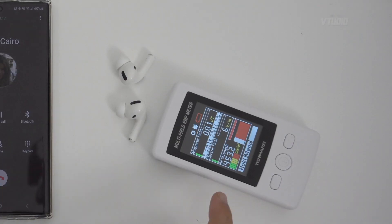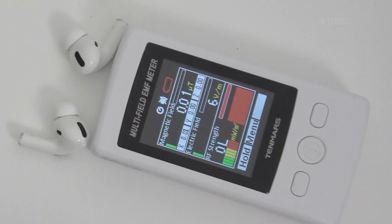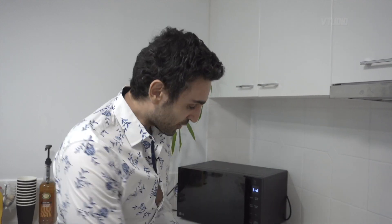Right there — 450 milliwatts per meter squared, almost 500, and that's a centimeter away. I'm going to put it really close — and it broke the meter. The highest it went was over a thousand; it went so high this reader could not compute it anymore.